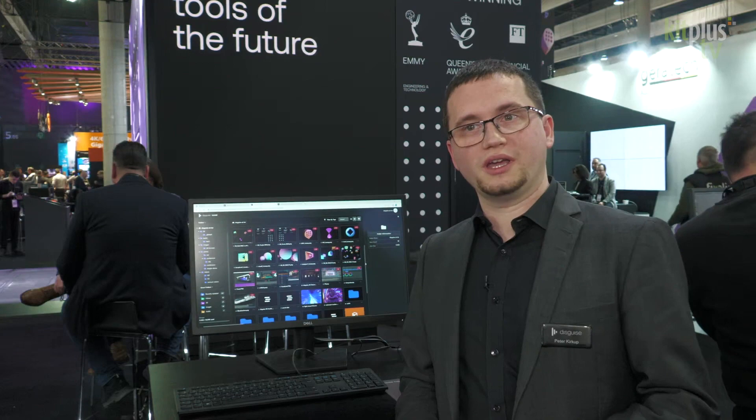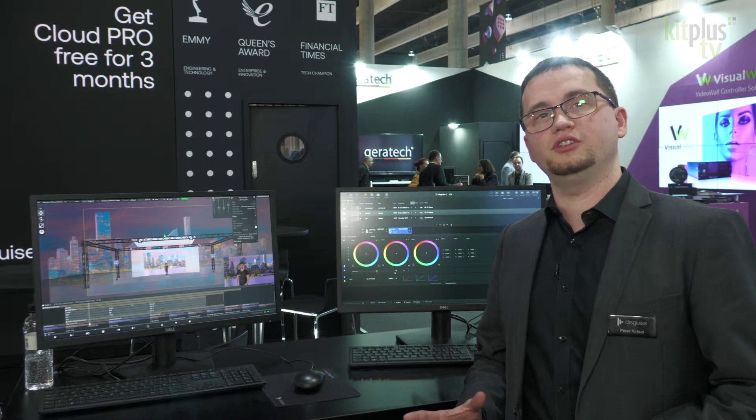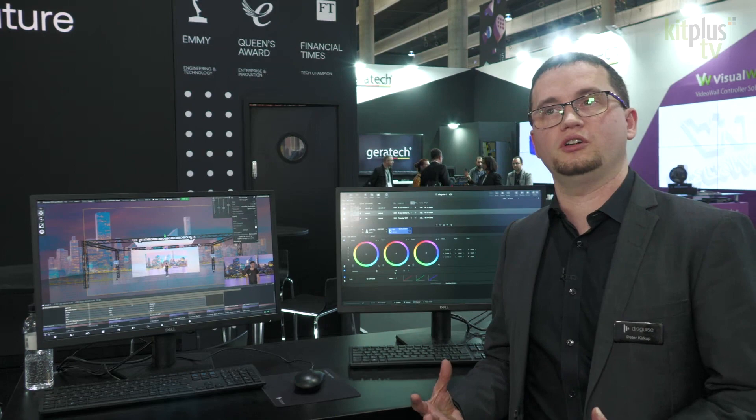Let's take a look at virtual production. For virtual production we're showcasing the Disguise workflows of two-and-a-half D and real-time content, and we're also demonstrating a practical application of using our new APIs that we just launched to link into Disguise and use external control. We're demonstrating that through Comfort's live grade tool, which has implemented our APIs to live grade LED walls while producing virtual production content through the Disguise system.